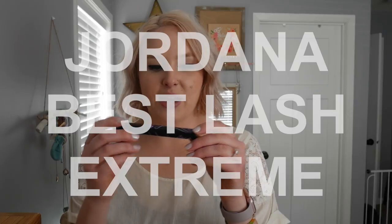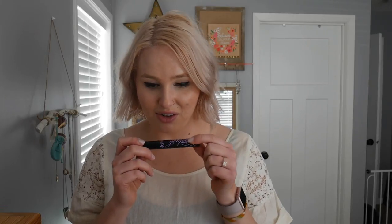Another eye product is the Jordana Best Lash Extreme. I picked this up for the under-five-dollar video and mentioned when I first put it on that I really liked the look I was getting from my lashes. And I do — it's so good. It doesn't go anywhere: I put it on and it doesn't smudge or flake off. I've been a big fan so far, and I appreciate that it's not waterproof.